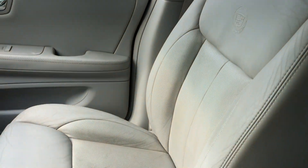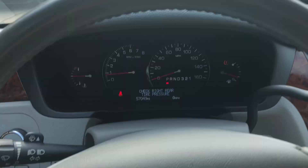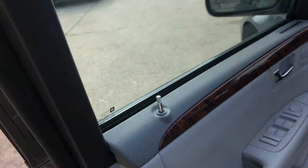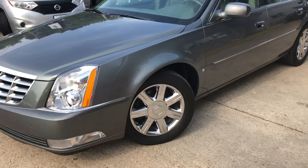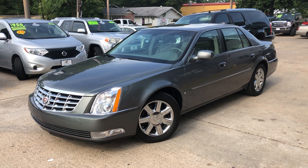You also have a steering wheel warmer for those colder months. Got a nice analog clock there, just your basic stereo setup, but you do have a plug-in for an auxiliary cord if you wanted to play your own music. Dual climate control for the front seat. Very nice Cadillac.